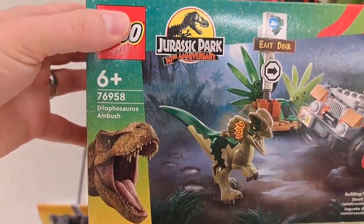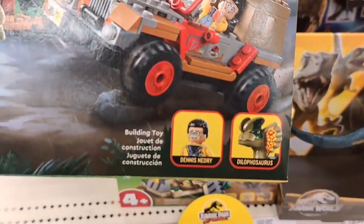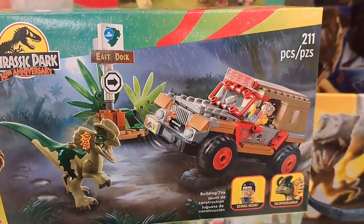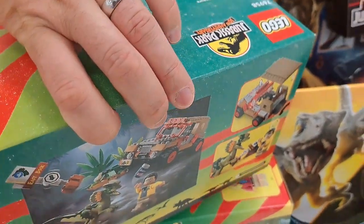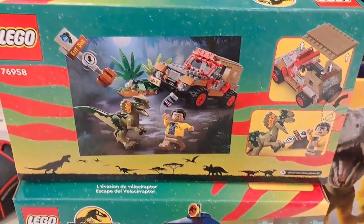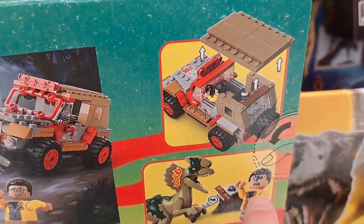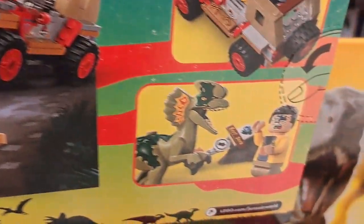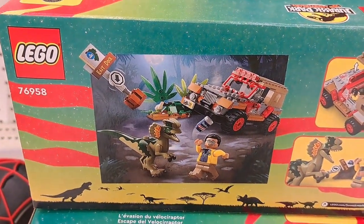And then we got this Dilophosaurus Ambush. We got Dennis Nedry and the Dilophosaurus. Such an epic scene in that movie — everyone remembers that scene. He's even got a face where you can turn around his head and he's got the spitter slime on his face. So awesome.